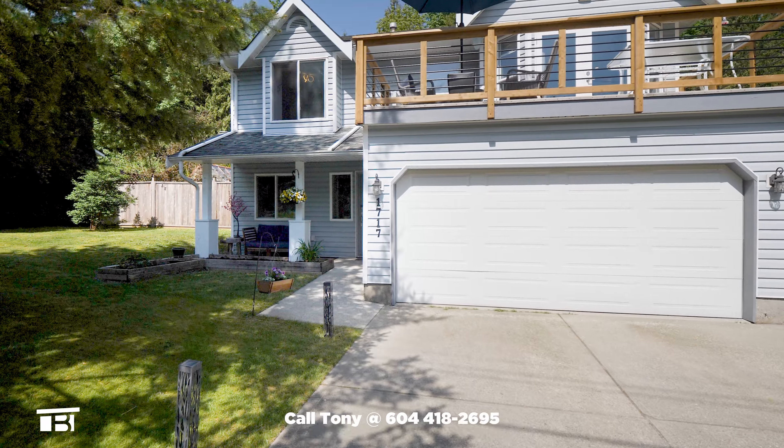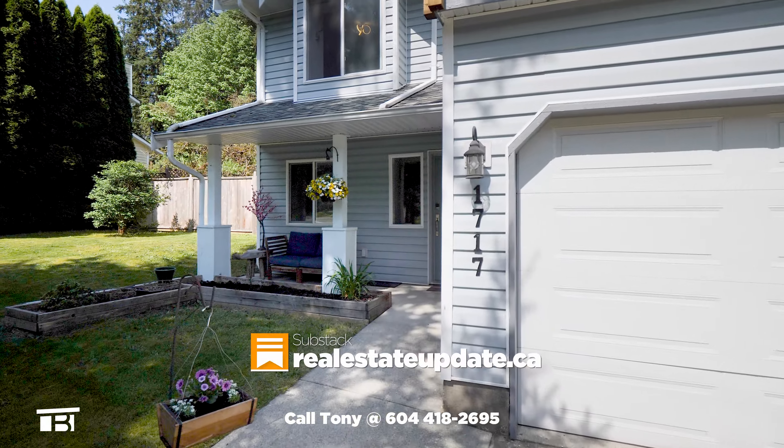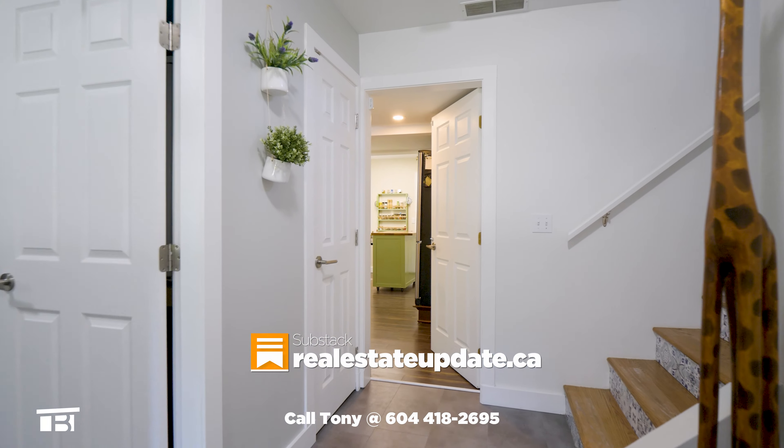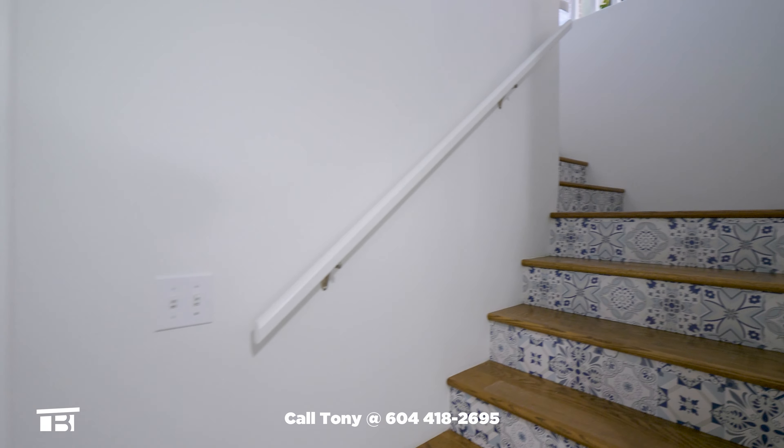Let's walk up the driveway and pass the garage to the front door and take a walk-through tour of 1717 Jensen Road. Starting from the foyer, we first head upstairs to explore the main living area.